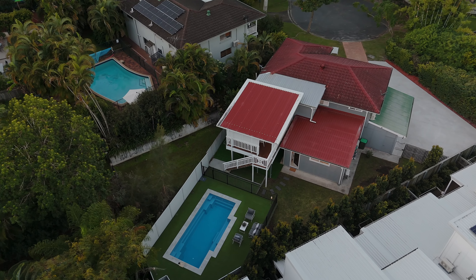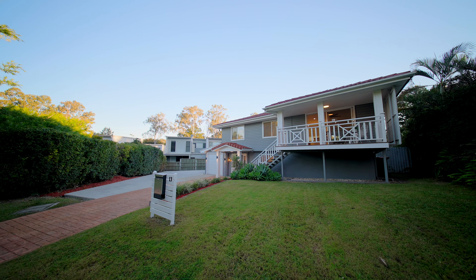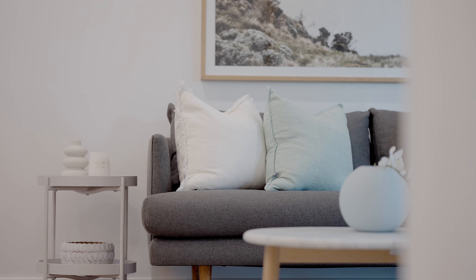This is the home that is just going to keep giving to your family. It has an extraordinary number of living spaces up and down, and outside is just remarkable. I'd love to show you more.